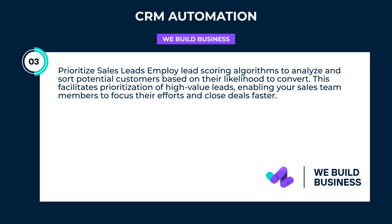Prioritize sales leads: employ lead scoring algorithms to analyze and sort potential customers based on their likelihood to convert. This facilitates prioritization of high-value leads, enabling your sales team members to focus their efforts and close deals faster.